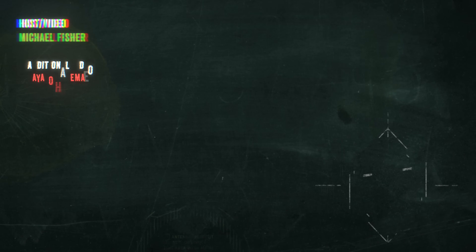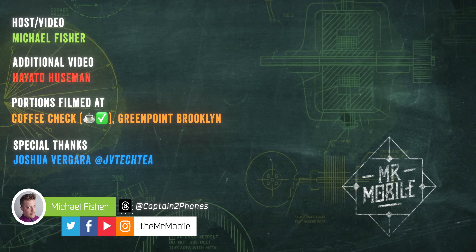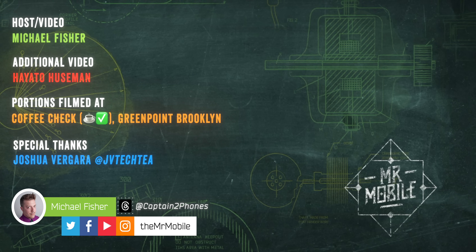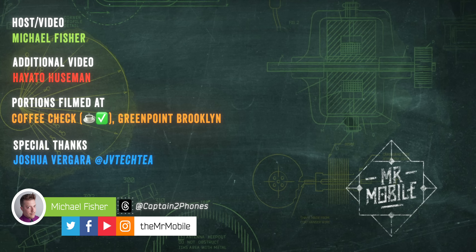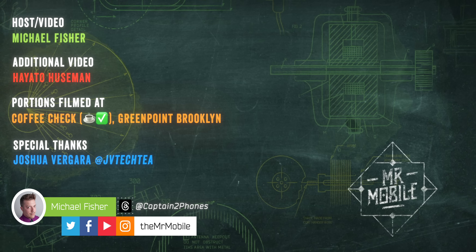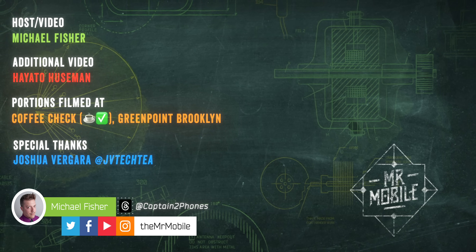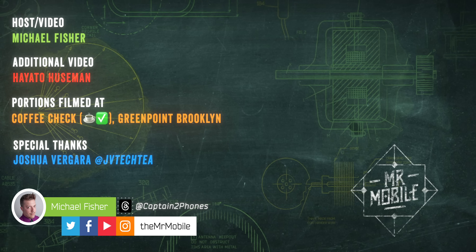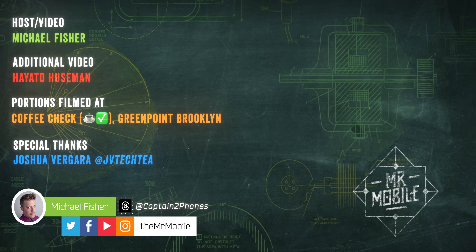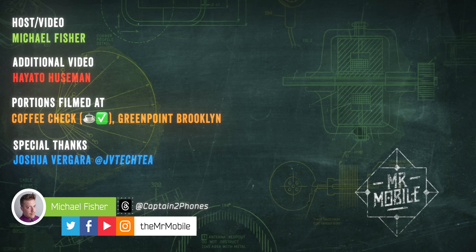This video was produced following six weeks with the G1 review sample provided by Even Realities, and my thanks to Joshua Vergara for the introduction — check him and his review out on YouTube at JV Tech T. The manufacturer had no copy approval rights or editorial input into this content, not even an early preview. Even Realities is seeing this for the first time right along with you. Please share this one if you'd like to see more like it on YouTube. Until next time, from Michael Fisher — Captain Two Phones on all the socials — thanks for watching, and stay mobile, my friends.